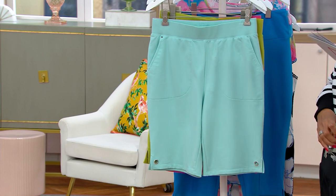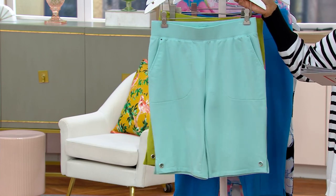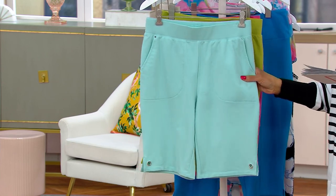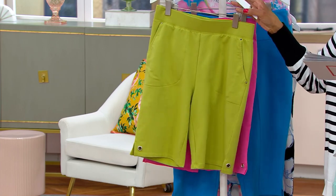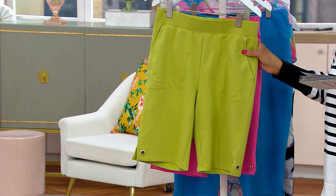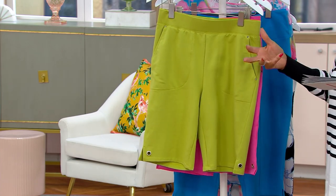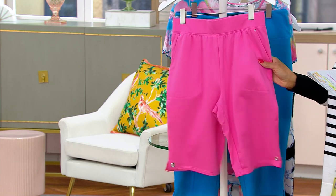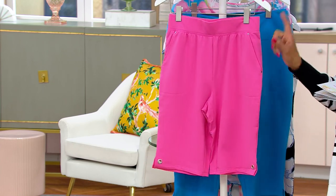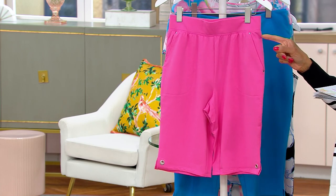These are French Terry - they couldn't be more comfortable. Here's what Rebecca's wearing - this color is called Pastel Turquoise, it's kind of a minty green. Here is the color called Sweet Pea, which is this kind of lime tone, really nice. And then finally - wait for it - bold pink. This would also go nicely with the little striped sweater we saw a moment ago.